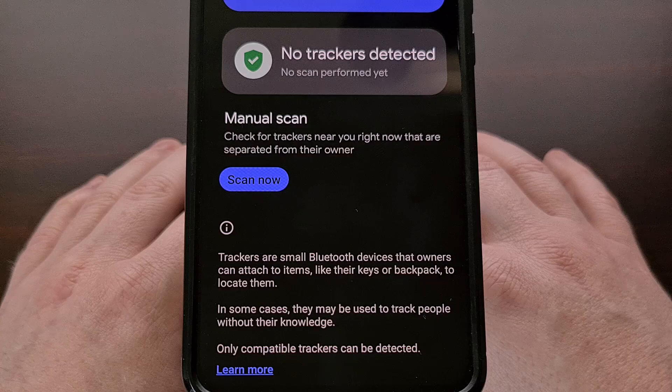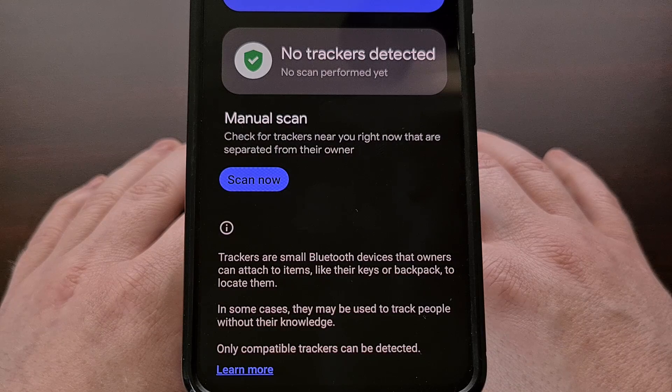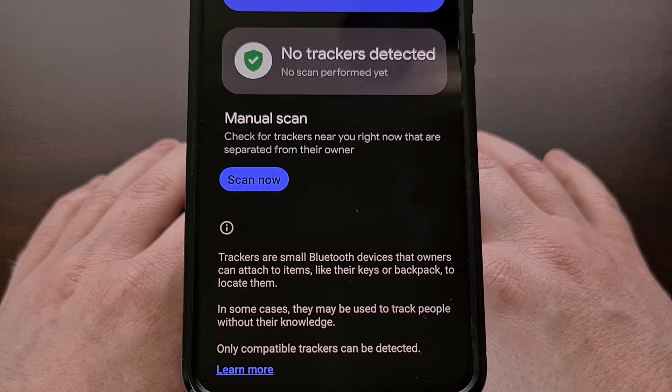This will require that the tracker be separated from the owner for it to show up in the scan, but it can still be helpful. As of right now, Android's Unknown Tracker Alerts are only working for Apple AirTag devices. However, Google is currently working with other manufacturers, including Samsung, Tile, Pebblebee, Chipolo, and Eufy Security, as part of a joint industry specification to bring support for these other tracking devices to Android in the near future.